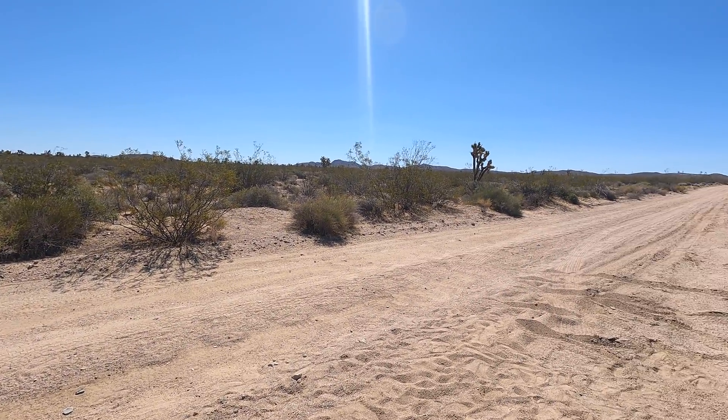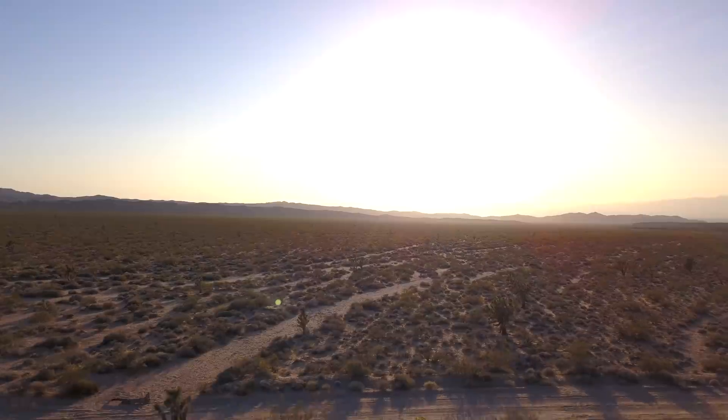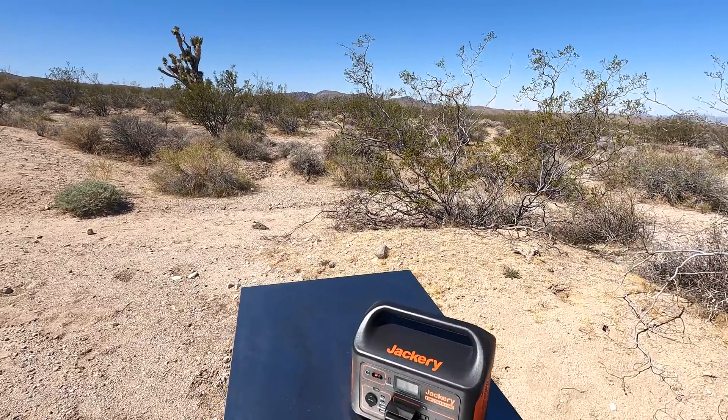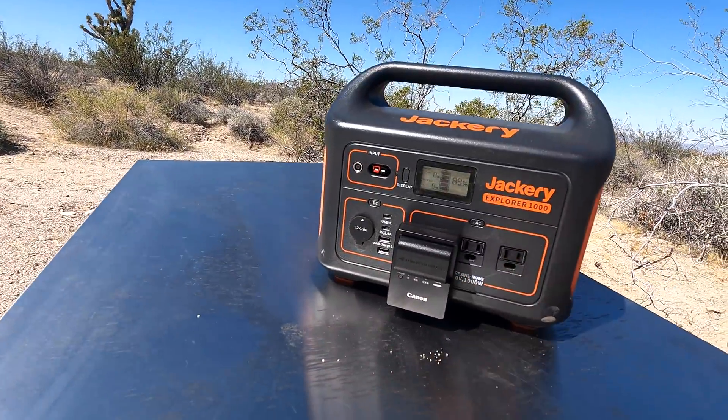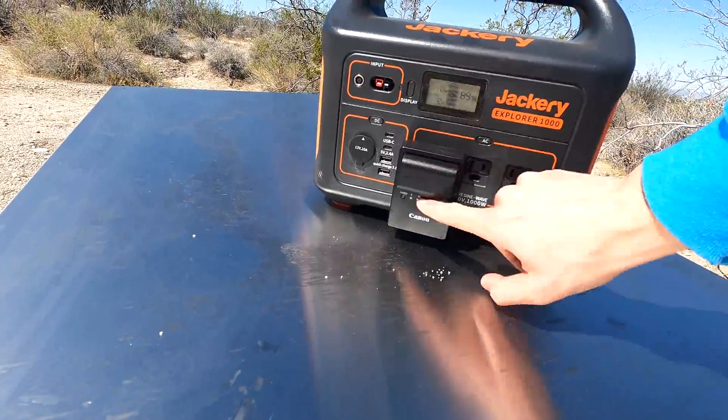Here's the view from this morning — there are a bunch of Joshua trees all around, it's pretty cool. And here I have the Jackery battery charging my Canon batteries that I used last night, so hopefully they become green pretty soon.